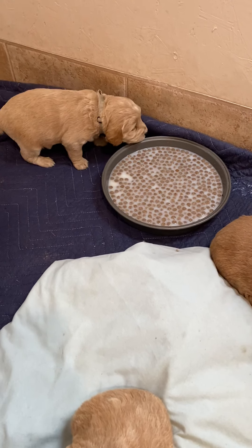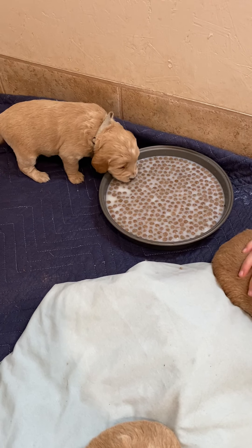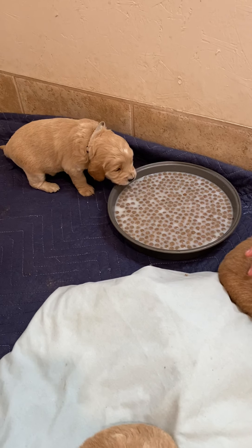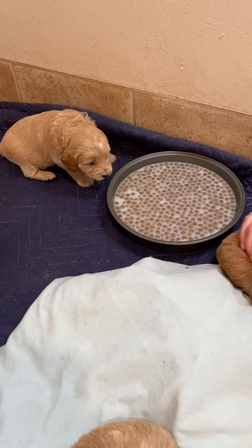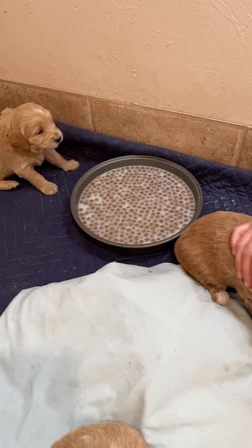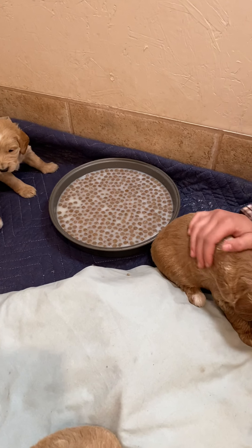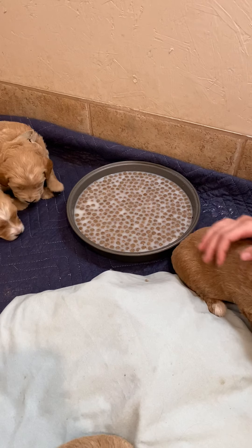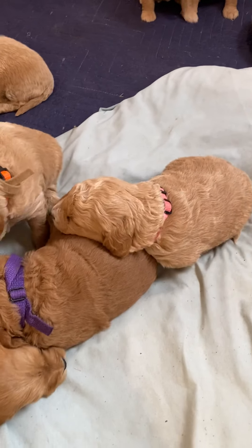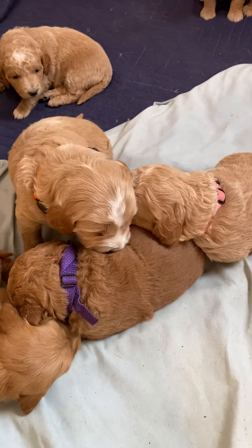And this little puppy — gray collar — look at that. They're really smart; they can smell it. So what it is is calf manna and then some puppy food. And they figure it out, they really do.